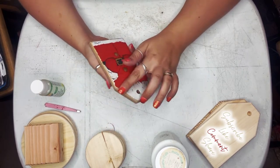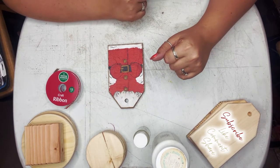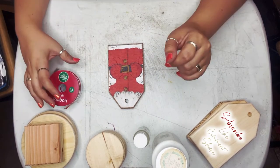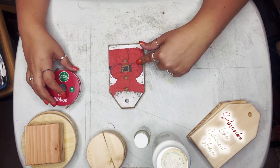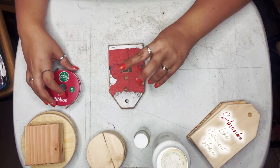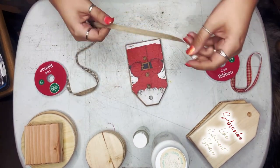Then we'll sand these edges and it will be done. I'll run it past Bo and see what she thinks. I'm kind of between two options, which I have not compared up close to the tag yet — I'm down to two different options for her hanger. Let's see what Bo thinks.